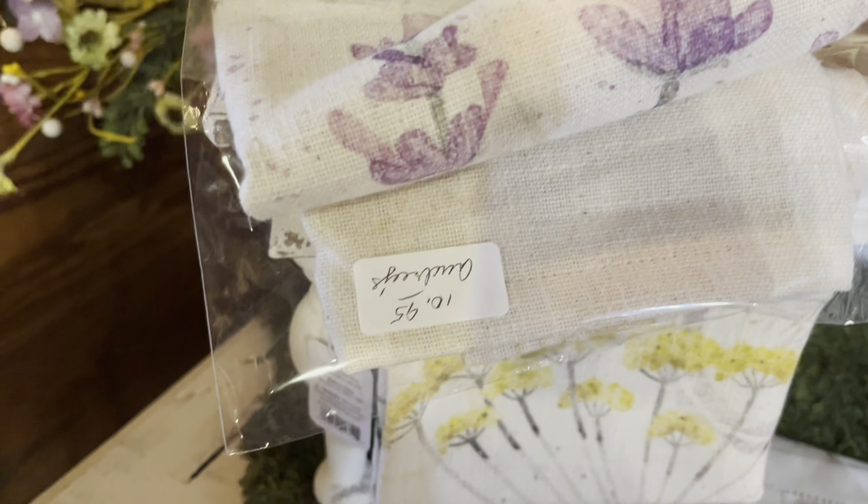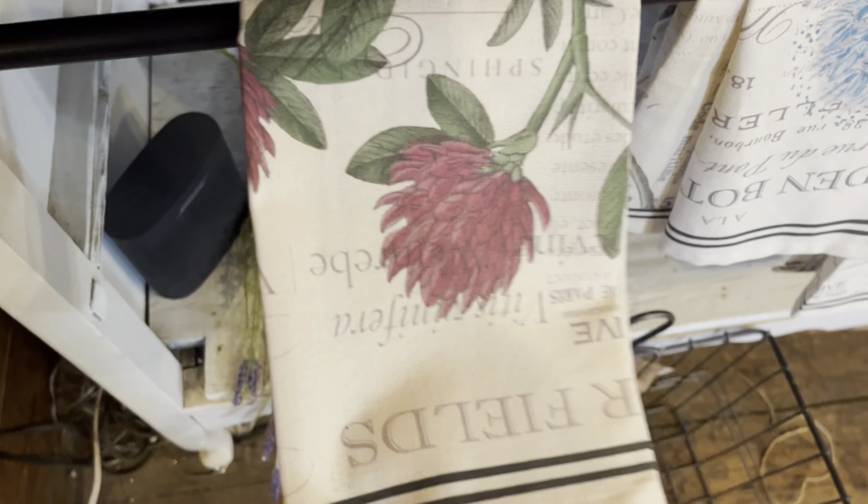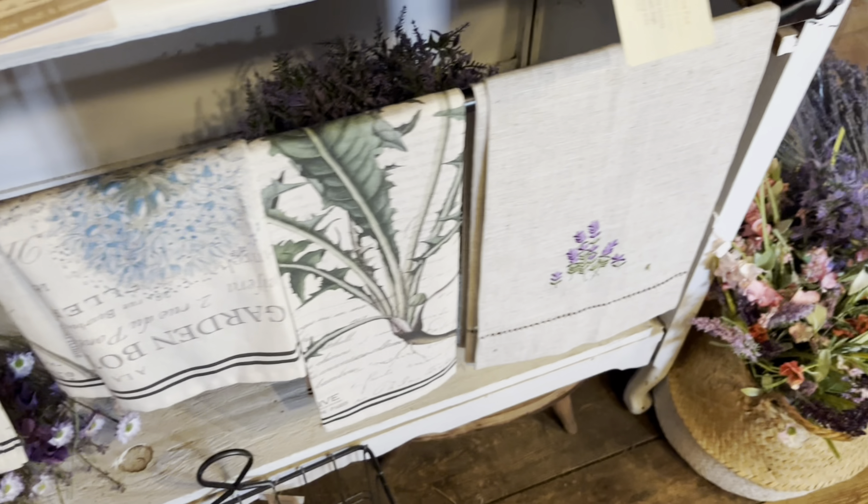This beautiful shop is always open when the nursery is open. So even if they're not having an event, you can stop by and shop all of these goodies.